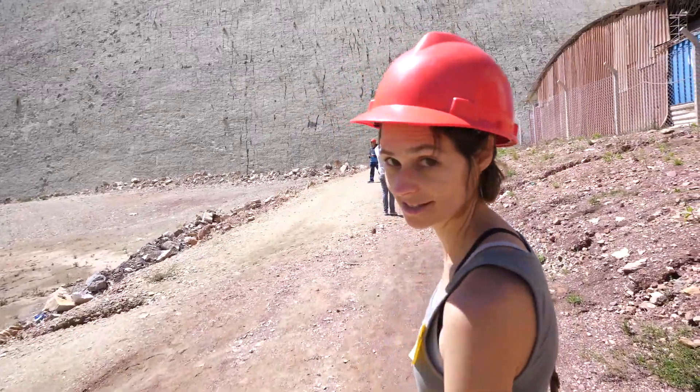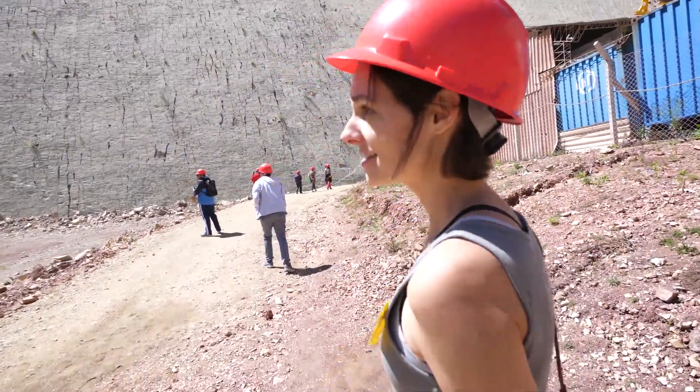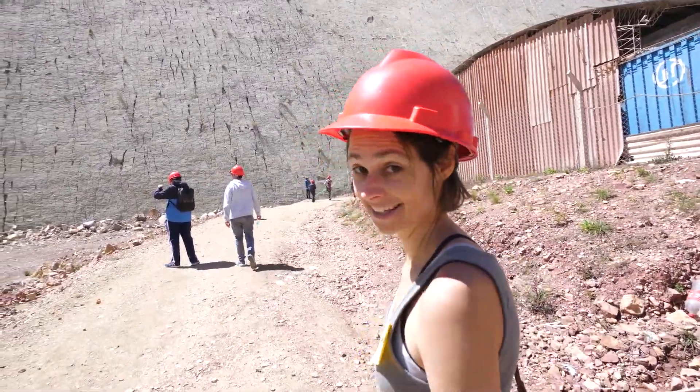Ross broke the microphone back in Mendoza while I was trying to get him on a horse. So if the sound is awful, I'll be voice-overing this until I can get a new microphone.